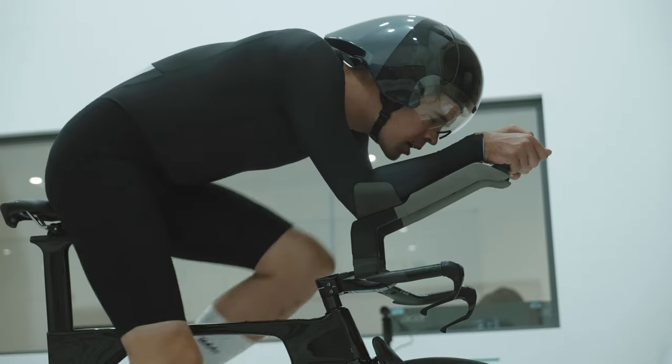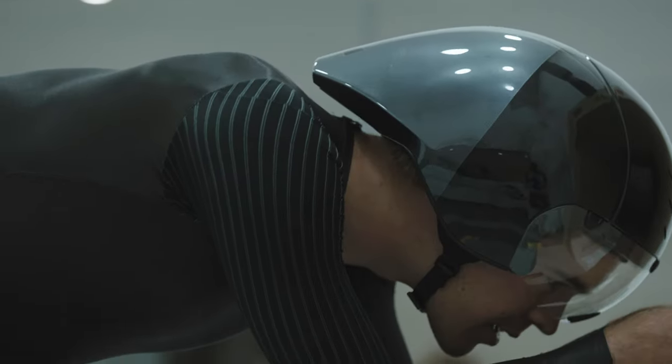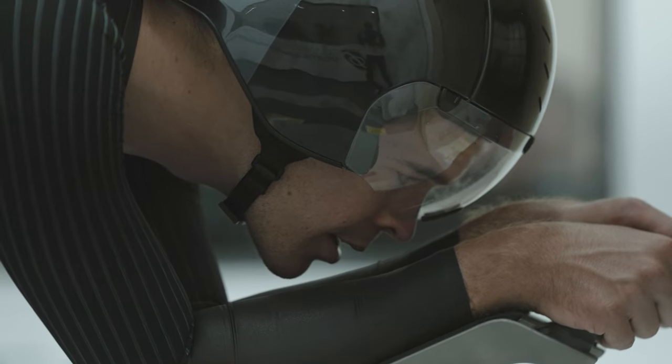The test protocol we did was 45, 50 and 55 kilometres an hour — three different speeds — and the yaw angles were zero degrees, two and a half degrees and five degrees of yaw, so that's three lots of three: nine different setups for each test run of each suit.